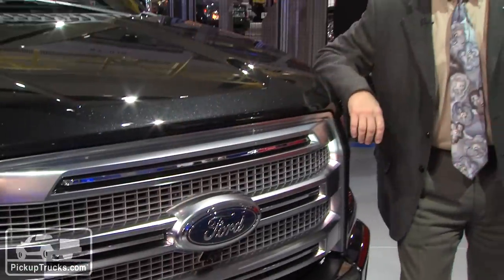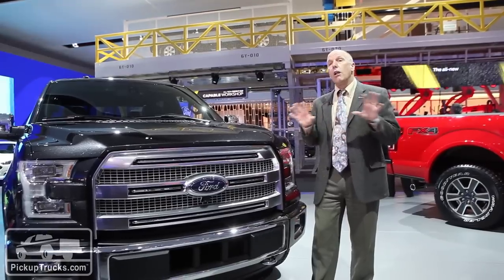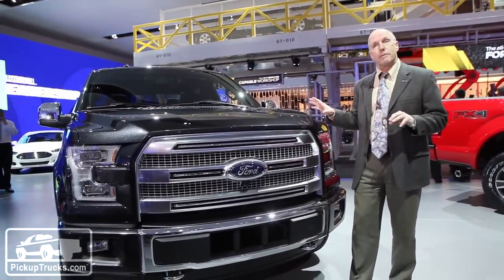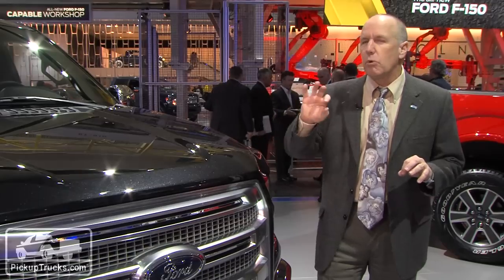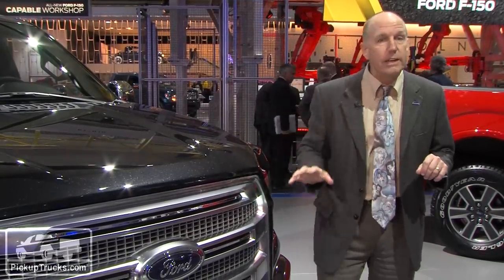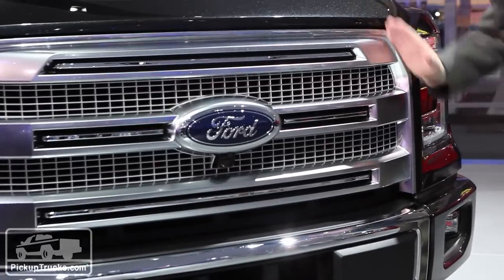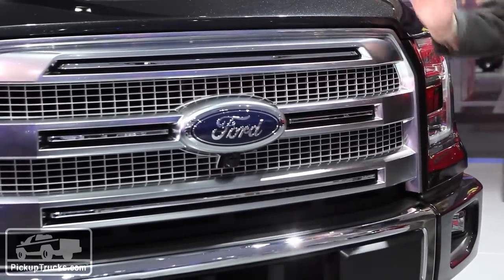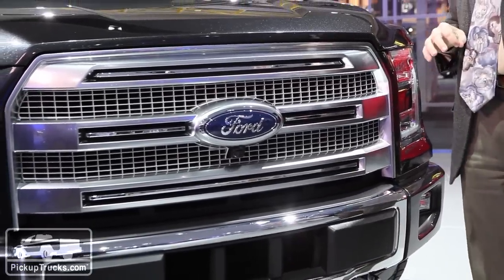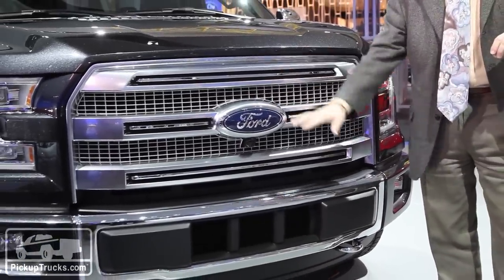As far as design, what's revolutionary about this truck is all-aluminum body panels — that's never been done in this truck segment before. Beyond that, some more subtle design changes, except for the grille, which has a completely different look on all the trim levels they offer. Notice the chamfered corners on each one of the grilles, and whether you get a chrome or a sport trim package will determine what kind of three-bar or multi-bar setup you get.